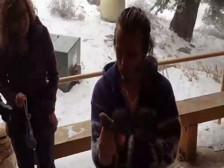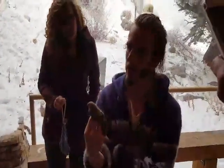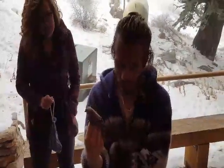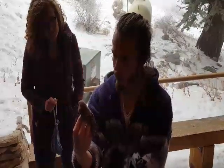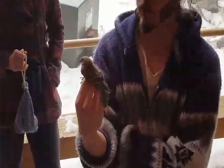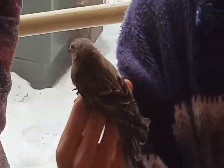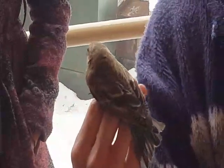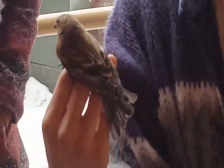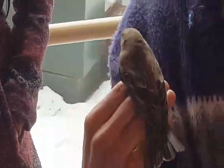This is a female Brown-capped Rosy-Finch. They breed at a higher elevation than any other bird in North America — up above 13,000 feet, up to 14,000 feet in the Rocky Mountains of Colorado. Historically these birds bred as far south as the mountains around Taos, New Mexico, and as far north as southern Wyoming.